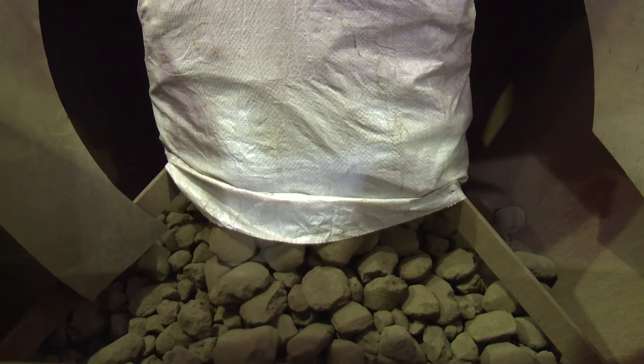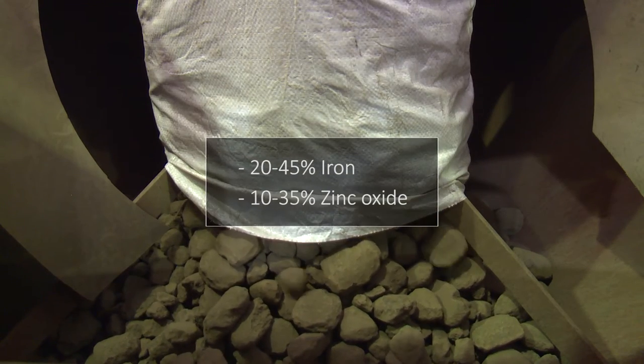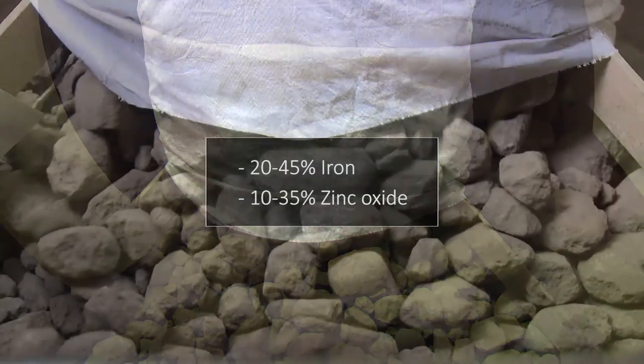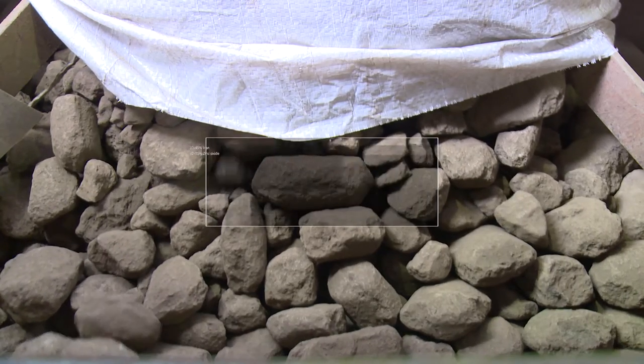Nevertheless, EAF dust is mainly made up of valuable materials such as iron and zinc oxide — approximately between 20 and 45% of iron, and from 10 to 35% of zinc oxide.